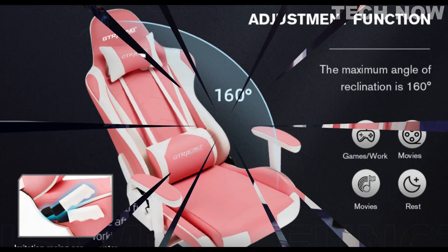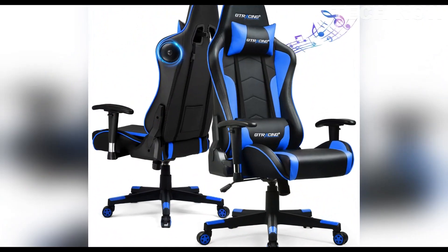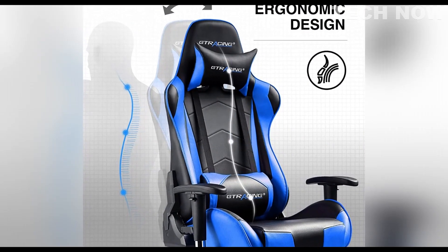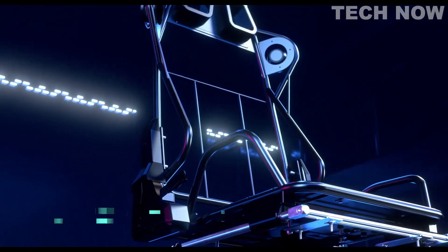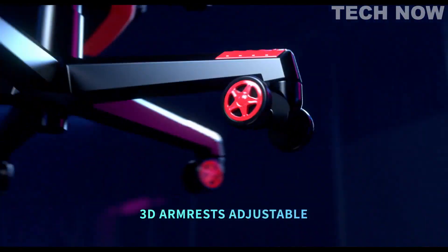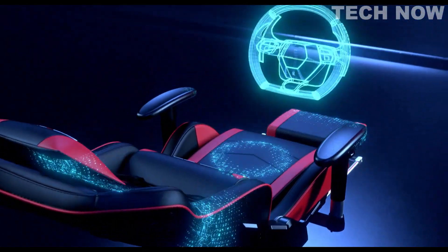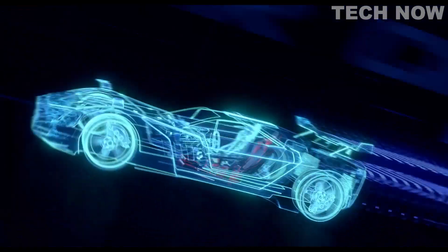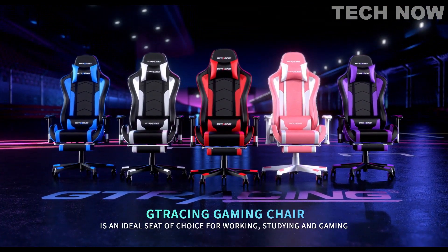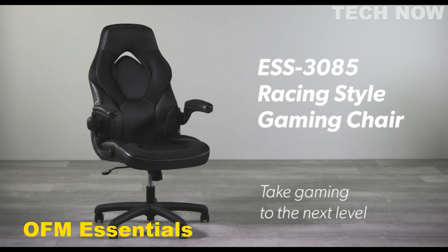The GT Racing chair is also designed to be multifunctional, with 16 hours of music play from the Bluetooth speakers. The removable headrest is an added bonus, and the 360-degree swivel allows for easy movement without having to get up from your seat. The smooth PU leather upholstery and thick padded seat cushion made of high density foam add to the comfort level of this chair. Overall, the GT Racing gaming chair is an ideal seat of choice for working, studying, and gaming, providing comfort and functionality at an affordable price.